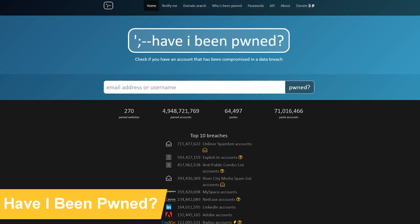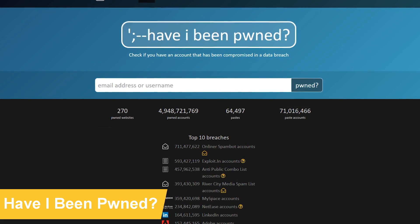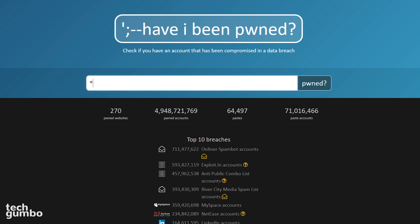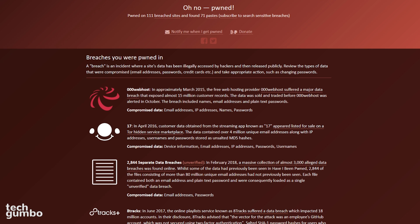First up is Have I Been Pwned? This website allows users to check if their personal data has been compromised by data breaches. To find out if one of your accounts has been compromised, enter your email address in the search bar, then click on the search button. Hopefully you get the message that says No Pwnage Found. Otherwise, if your account has been compromised, you'll get this message.